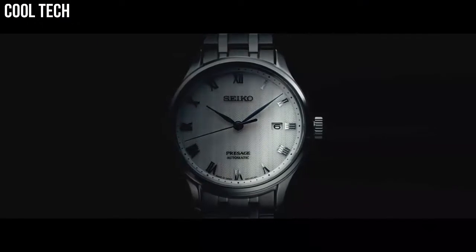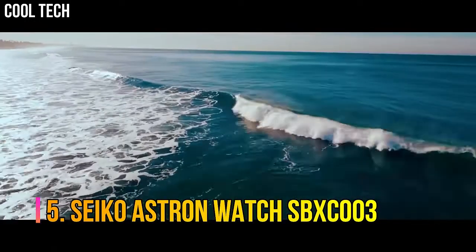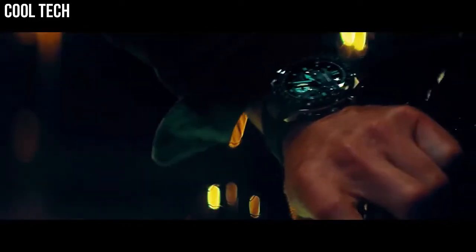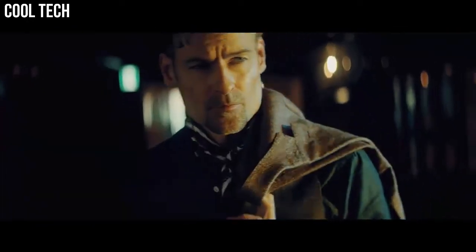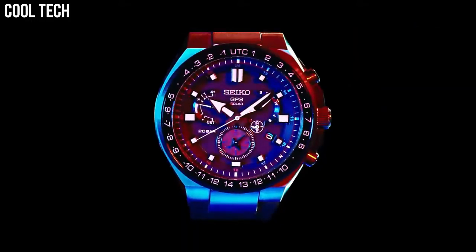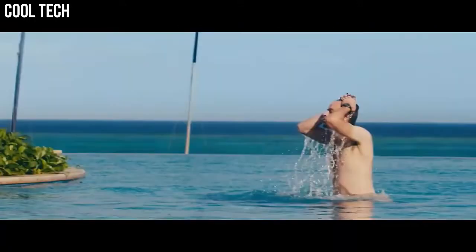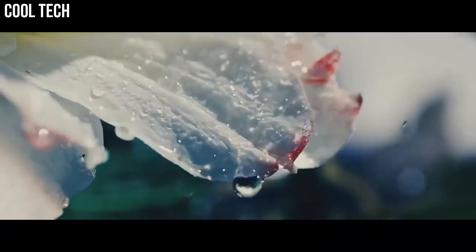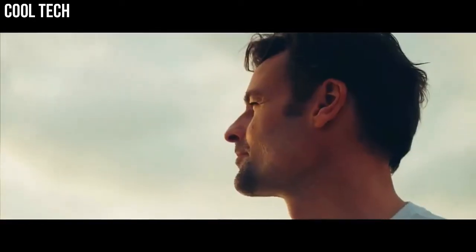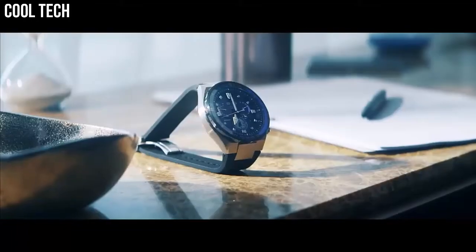Number five: Seiko Astron SPX C003. Solar quartz movement in 5X53 caliber. Titanium hard coating ceramic case of round shape. Case dimensions are 42.9 millimeters in diameter and 12.2 millimeters in thickness. The dial is black, display type analog. Sapphire super clear coating glass, titanium hard coating band in silver, with 100 meter water resistance.